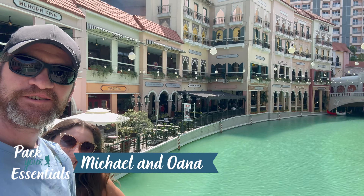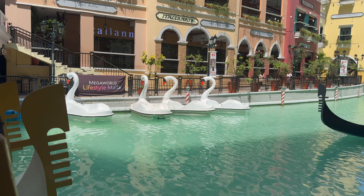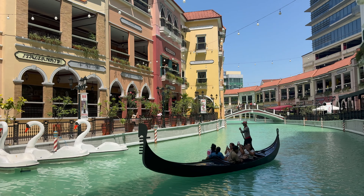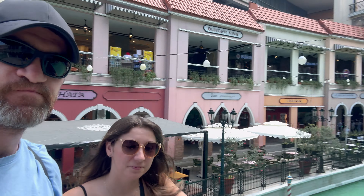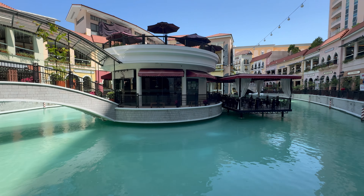We've teleported ourselves straight to Venice — we've made it to the Venice Grand Canal Mall. This is absolute madness. We're on the bridge, have a look across, it goes all the way along. Definitely worth coming to. It's a bit of a shock when you come in — you're like whoa, it's right there at the main entrance. Kind of cool.